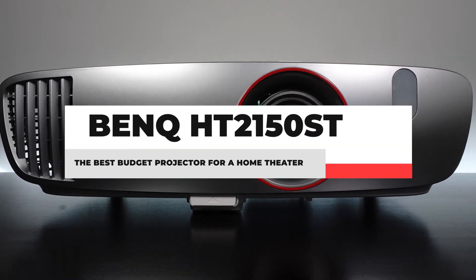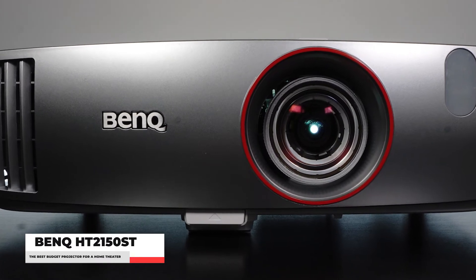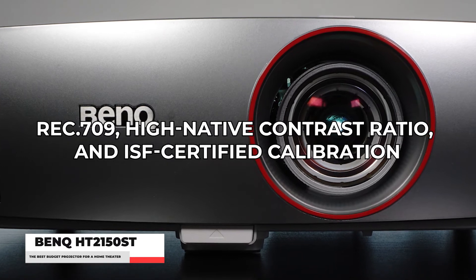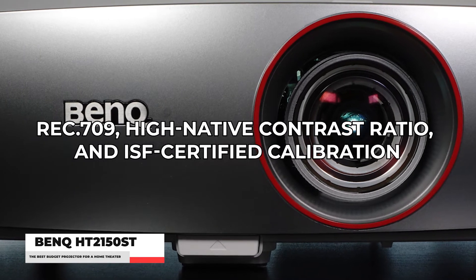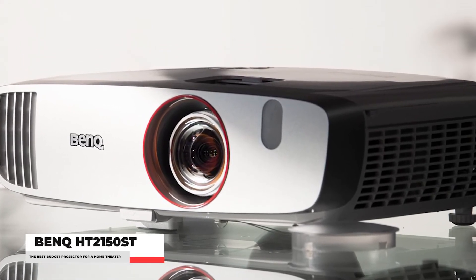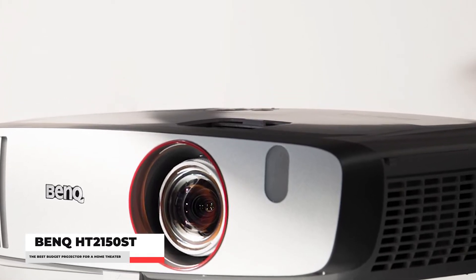Number 3: BenQ HT2150ST. If you're looking for the best-budget short-throw projector for your small room, then this is definitely a must-have. With its Rec. 709 high-native contrast ratio and ISF-certified calibration, you can get cinematic quality with whatever you're watching. Because the BenQ HT2150ST has a short-throw lens, it can be placed much closer to your screen or wall than usual while still producing a large image. This 1080p DLP projector shines brightly and is simple to set up.